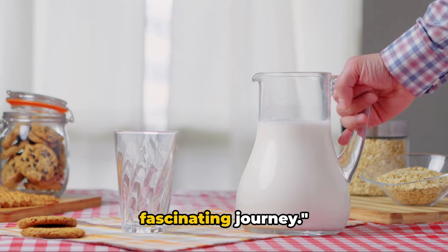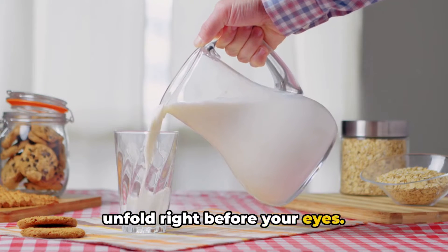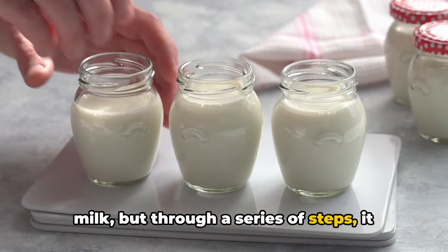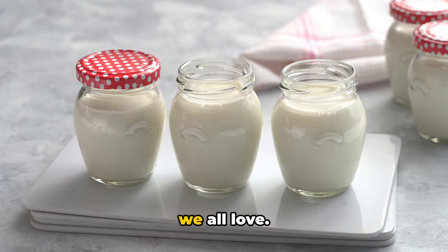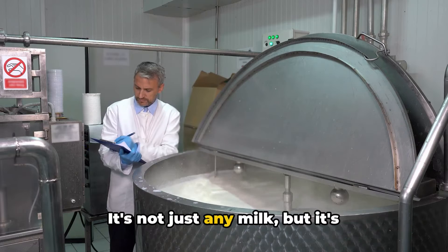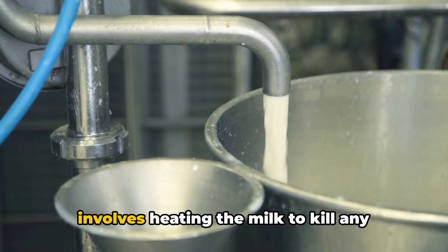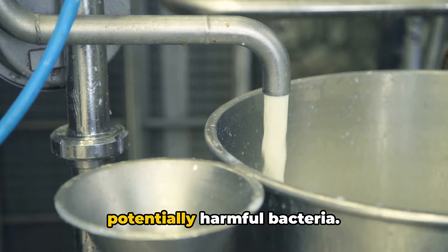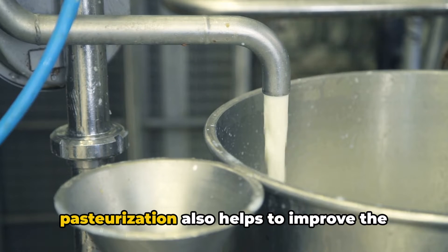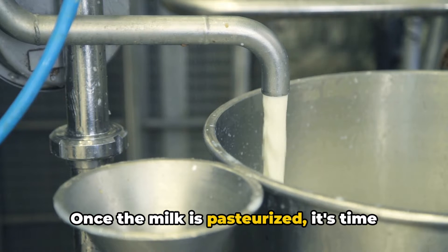The yogurt making process is a fascinating journey — it's like watching a magic trick unfold right before your eyes. It starts with something as simple as milk, but through a series of steps, it transforms into the creamy, tangy delight we all love. First, the milk is specially pasteurized. Pasteurization is an essential step that involves heating the milk to kill any potentially harmful bacteria. But it's not just about safety — pasteurization also helps to improve the texture and taste of the final product.